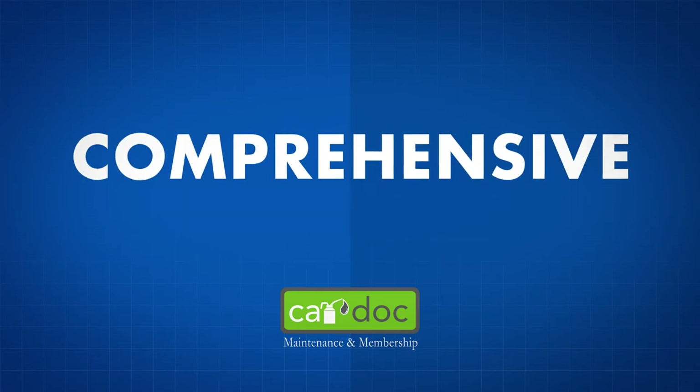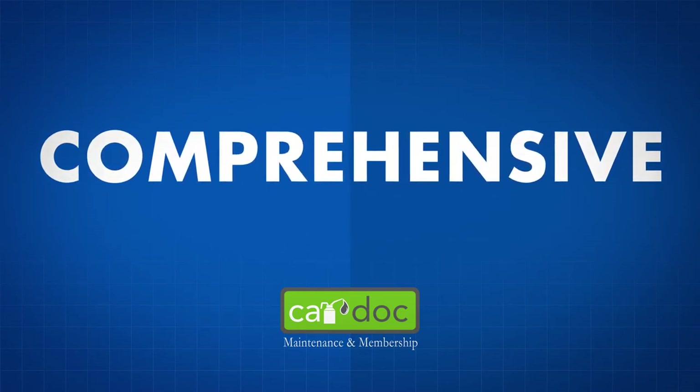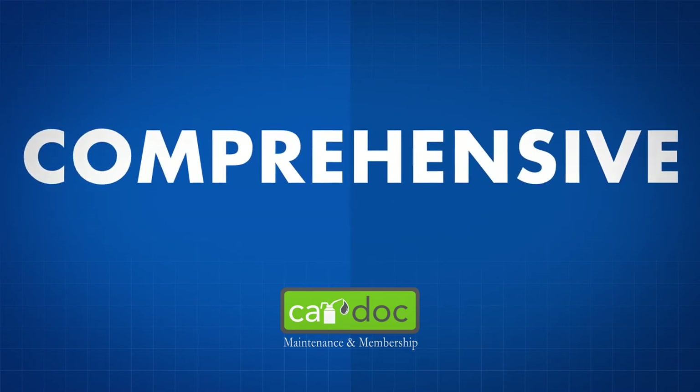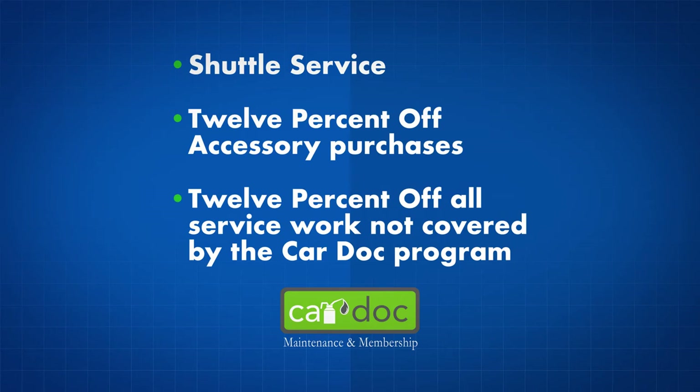The CarDoc program is extremely comprehensive — in fact, it covers wear items typically omitted by other programs. Don't forget about the convenience items and membership amenities: shuttle service and 12% off accessory purchases and all service work not covered by the CarDoc program.